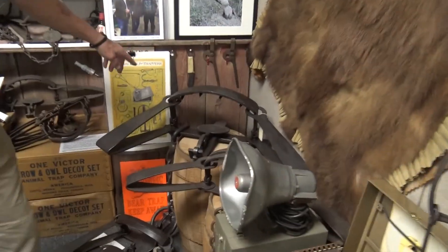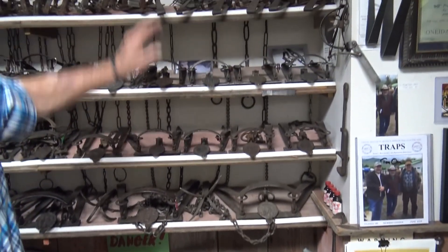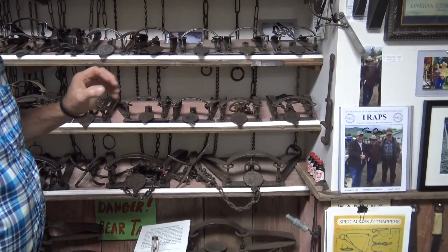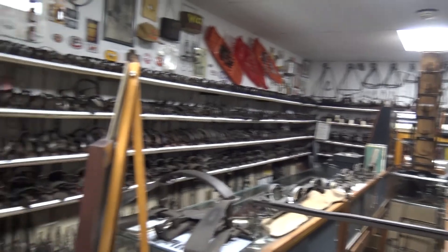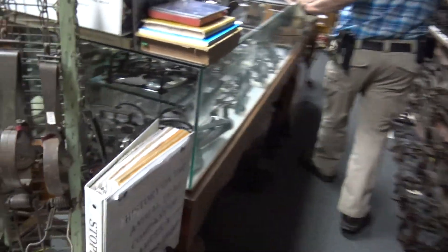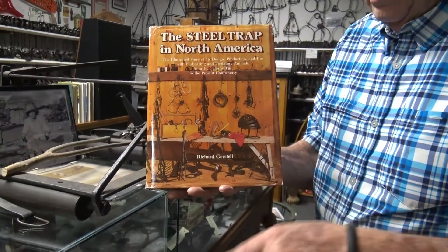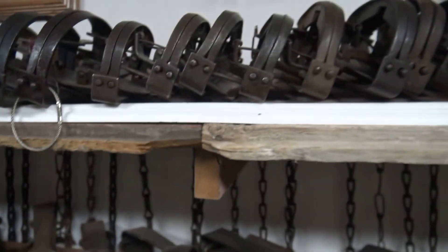So this room over here is what I call the Newhouse room. Their traps — the largest was a number six for grizzly bear, then they made smaller ones for black bear, wolf traps, coyote, and so on. And believe it or not, all the traps in here, even though a lot of them look the same, to a collector there's something different about them. There are three different brands of traps made by Oneida Community. In the center, I have a group of traps owned by the State Museum of Pennsylvania — they're all part of this man's collection called 'The Steel Trap in North America' by Richard Gerstel.